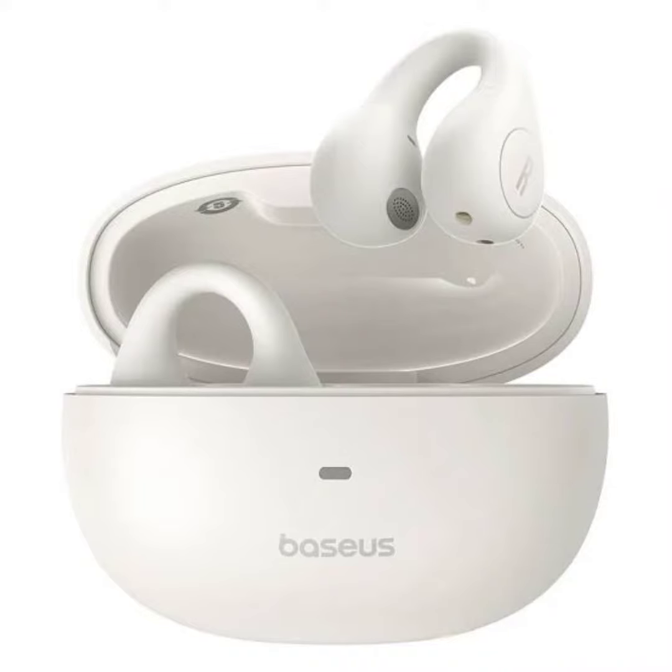Baseus Ergo One Ring open-ear earphones offer 360-degree sound, 25 hours battery, 0.06 second low latency, and fast charging. Baseus has launched a new pair of clip-on earphones, the Ergo One Ring, featuring an open-ear design and a total battery life of 25 hours.